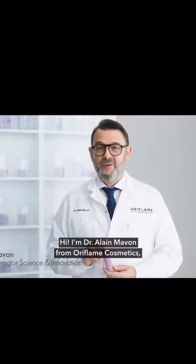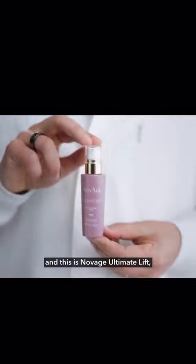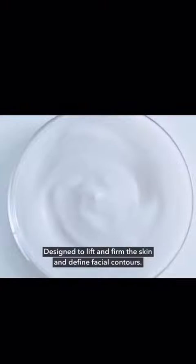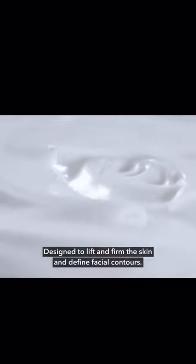Hi, I'm Dr. Alain Mavon from Oriflame Cosmetics, and this is Novage Ultimate Lift, one of our best-selling Novage ranges, designed to lift and firm the skin for more defined facial contours.